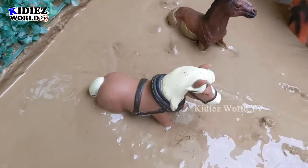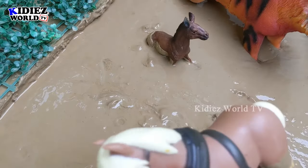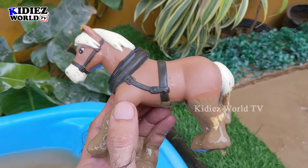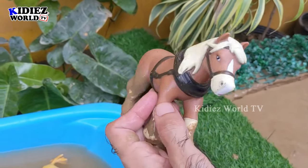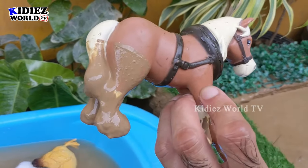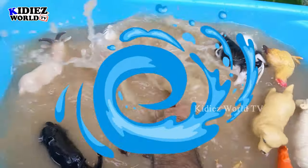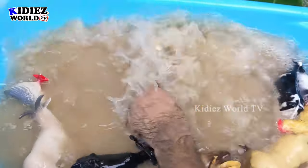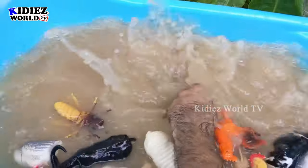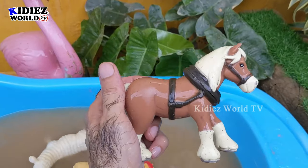The next big foam animal we have is this lovely horse. Just look at this amazingly beautiful and big horse. Horses are very cute and they are very loyal and lovely foam animals — they are big and they are very strong. Let's wash him. Here we go — Horse!